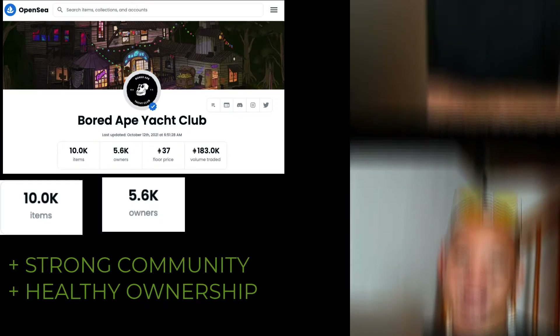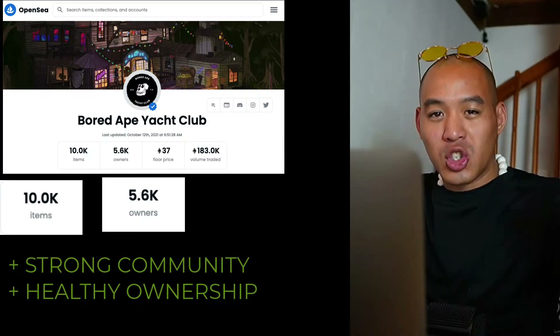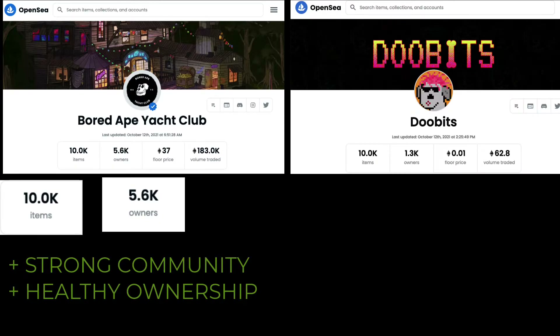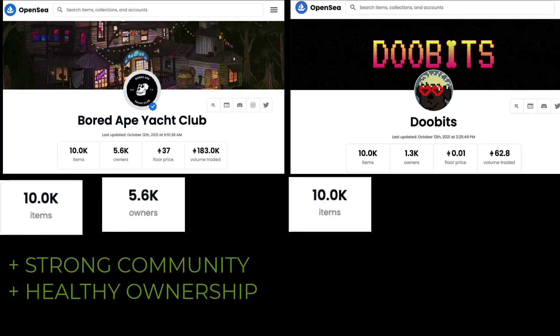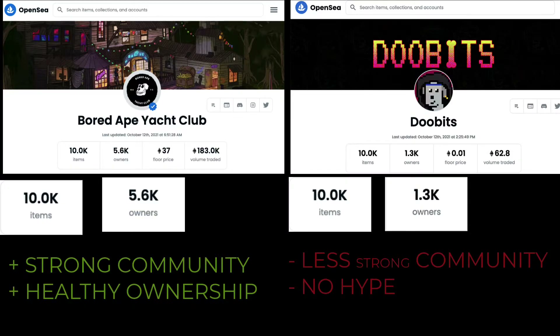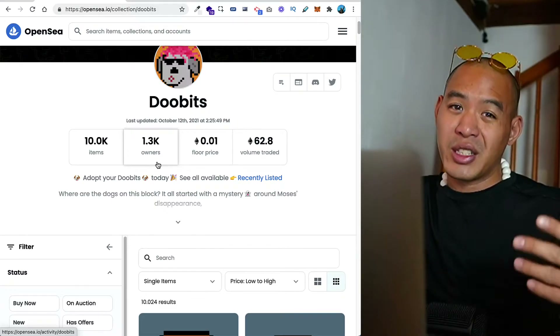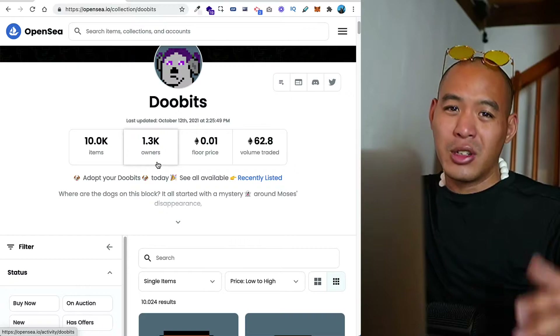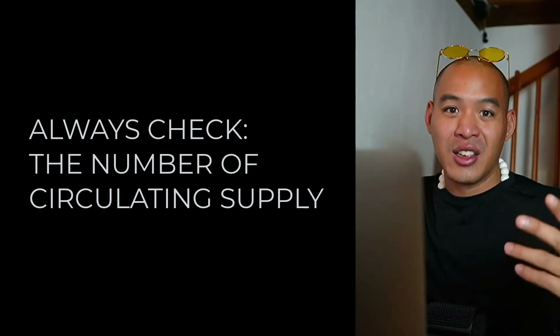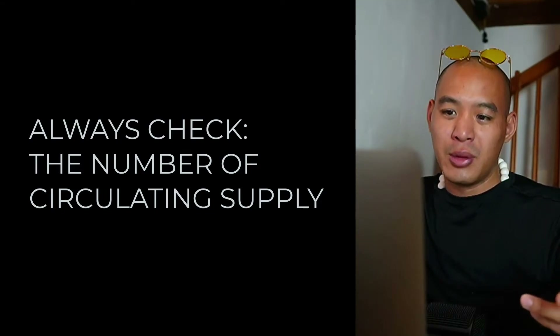This is the primary driving force that creates demand for a project. If you divide the supply versus the total number of owners, you get an average of two Bored Ape Yacht Club NFTs per wallet address — signaling a strong community and healthy scarcity. Now for a bad example to compare: You Two Bits also has 10,000 in supply but only 1,300 owners. This is a bad example of a project with no real community, considered a dying project with no sustainable hype and no real decentralization.